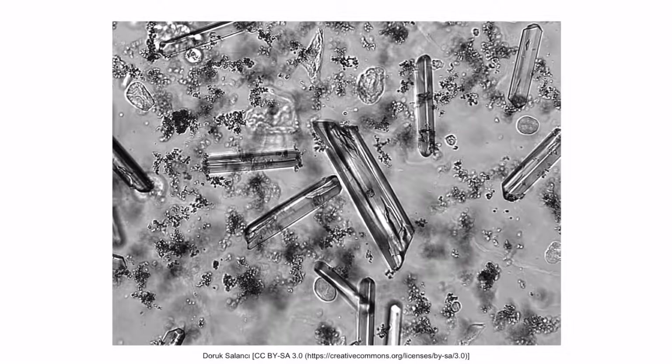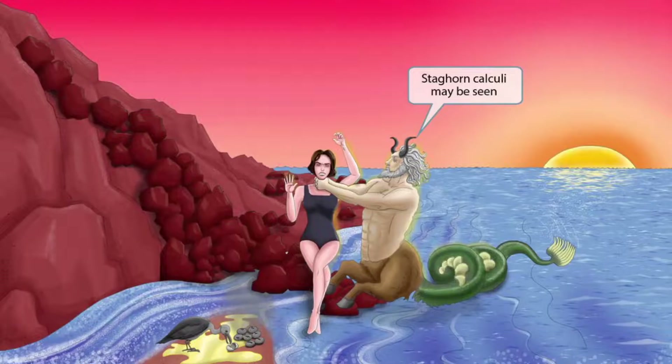This is an image of struvite crystals detected by an automated urinalysis system — notice the crystals right here and right here. Now notice that we've shown Proteus with horns on his head. The horns should help you remember that staghorn calculi may be seen in a patient with a struvite kidney stone.